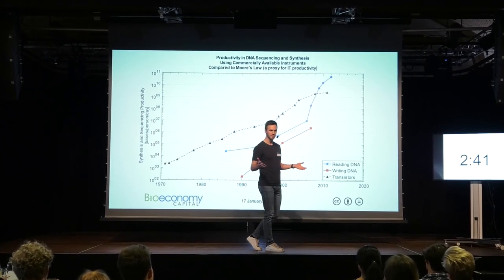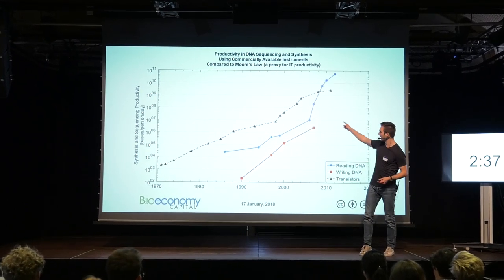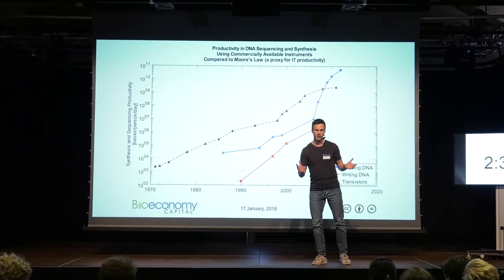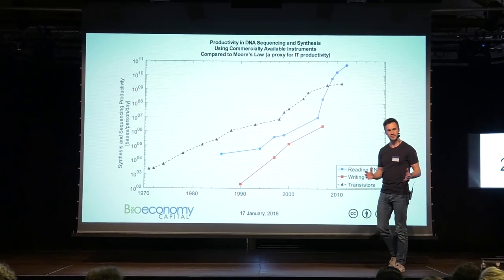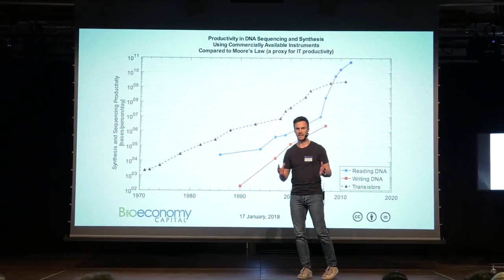Computers have just kept growing in power. On this dotted black line, we see something like a proxy for the technology of computers and how it's grown over time. But I want to draw your attention to the blue line here behind me as well — you can see that's also growing very fast. It's a slightly younger technology: the technology of DNA reading.